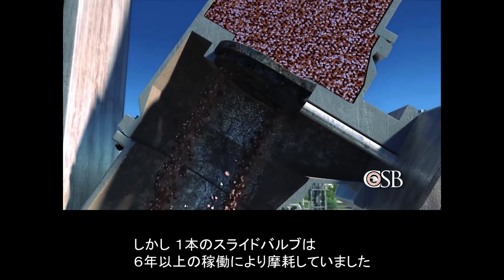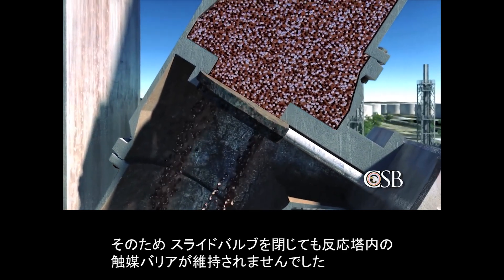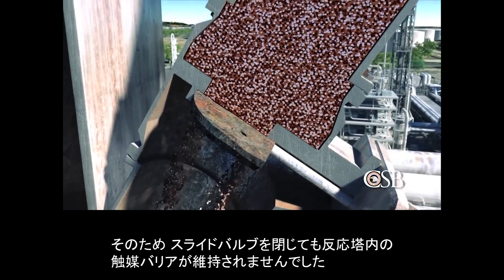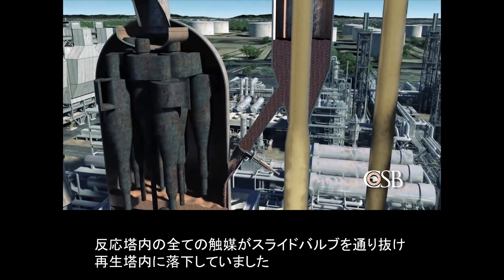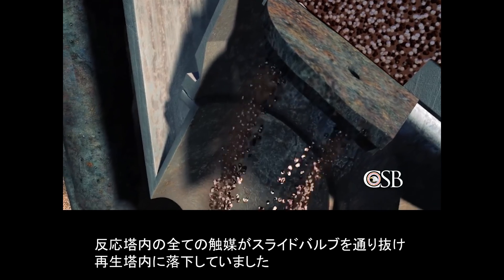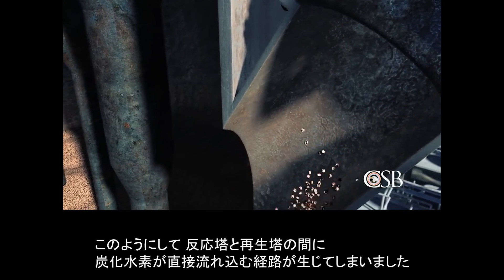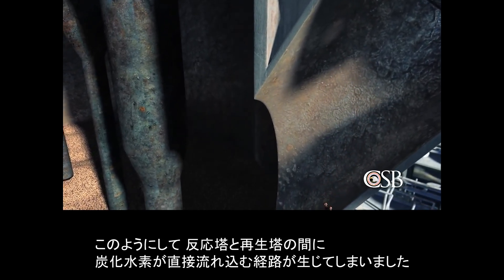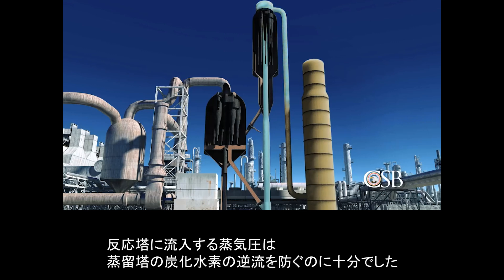One slide valve, however, had eroded over six years of operation, and even though it closed, it could not maintain a catalyst barrier in the reactor. Within seven minutes of the unit going into safe park, all of the catalyst in the reactor fell through the slide valve into the regenerator. A direct pathway was created for hydrocarbons to flow between the reactor and the regenerator. But the pressure of the steam flowing into the reactor as part of safe park mode was high enough to prevent hydrocarbons in the main column from flowing back inside.